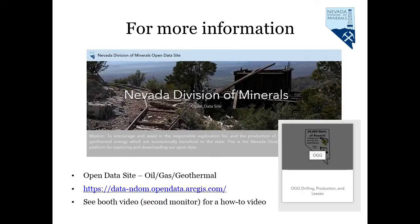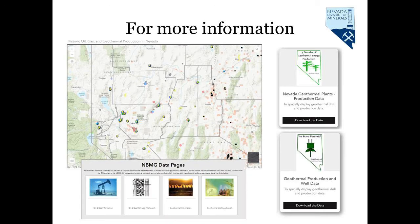The Nevada Division of Minerals also hosts an ESRI open data site, and the link to this is on our home page at the bottom. The URL to access the site is listed here. The open data site includes a map featuring current and historic geothermal well information and production data. Links to the Bureau of Mines and Geology geothermal pages are also found here, which allows users to search for a particular well API number and to access well logs and other public data.